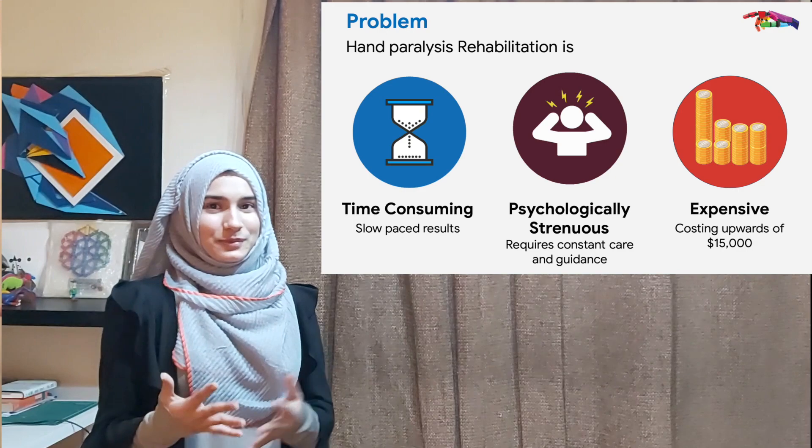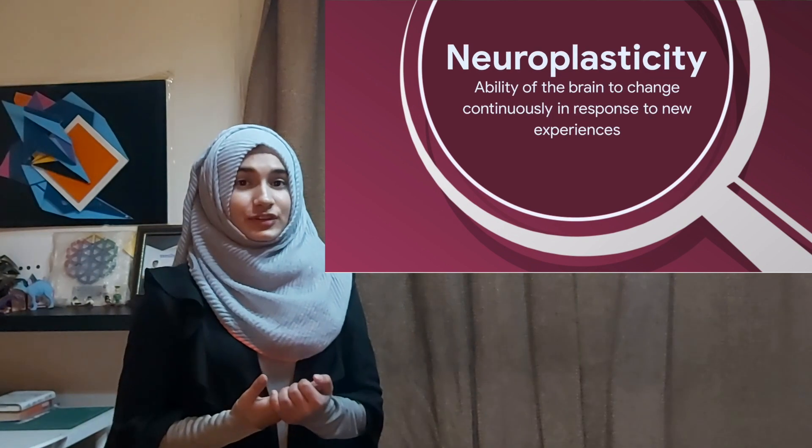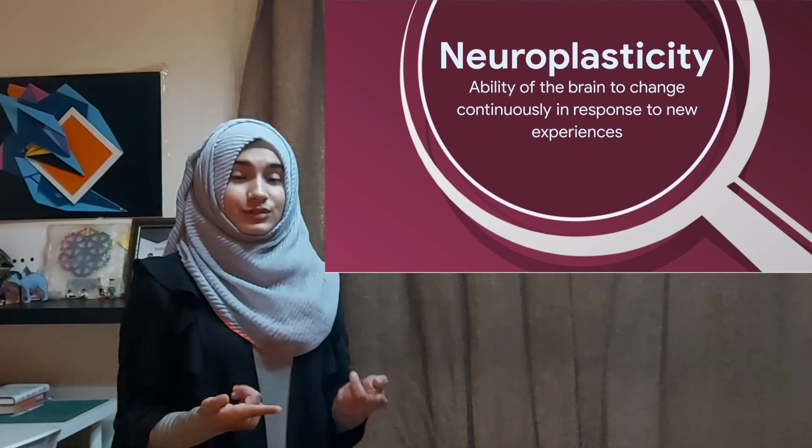How can we help these people? Hello, I am Zain, and I am Paria. With ExoHeal, we aim to help patients with hand paralysis have a faster, comfortable, and inexpensive rehabilitation experience. During our search for a solution, we came across neuroplasticity — the ability of the brain to change continuously in response to new experiences.